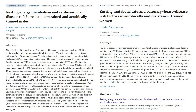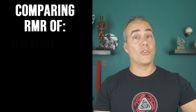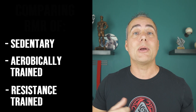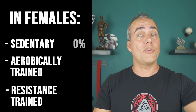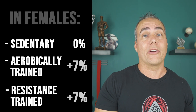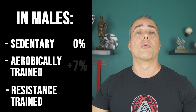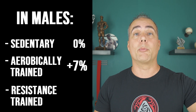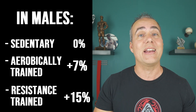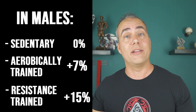There are two papers I want to refer to — one on men and one on women — that looked at differences in resting metabolic rate between those who were sedentary, aerobically trained, and resistance trained. In the paper on females, those who regularly exercised, whether aerobically or resistance trained, both saw about a 7% higher resting metabolic rate than those who were sedentary. In the male study, aerobically trained people also saw about 7% higher, but those who were resistance trained saw a whopping 15% higher resting metabolic rate than those who were sedentary.